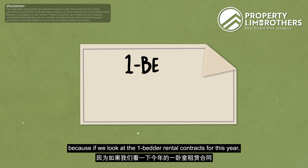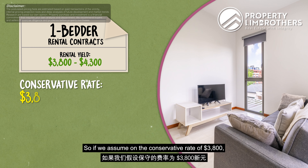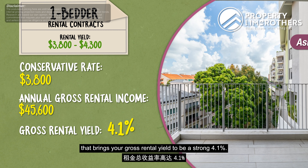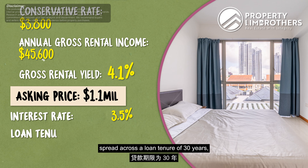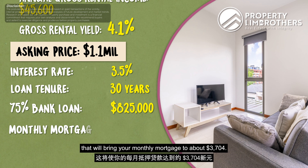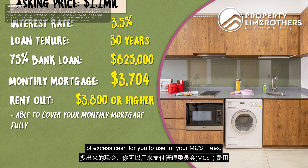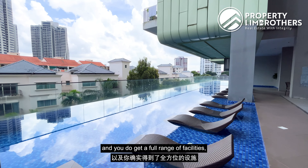In terms of rental yield, one-bedder rental contracts this year have ranged from $3,008 to $4,003 per month. On the conservative rate of $3,008, annual gross rental income is $45,600 — over the asking price of $1.1 million, that gives a gross rental yield of 4.1%. Assuming a $1.1M purchase price at 3.5% interest over 30 years with a 75% bank loan of $825,000, the monthly mortgage would be about $3,704. If you can rent at $3,800 or higher, you can fully cover the mortgage with a little excess for MCST fees — though MCST fees will be slightly higher given it's a small development with full facilities.